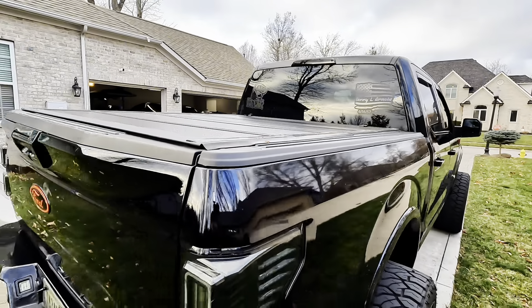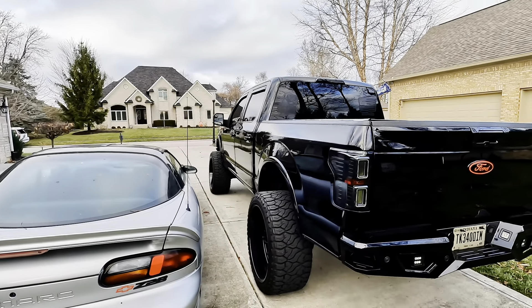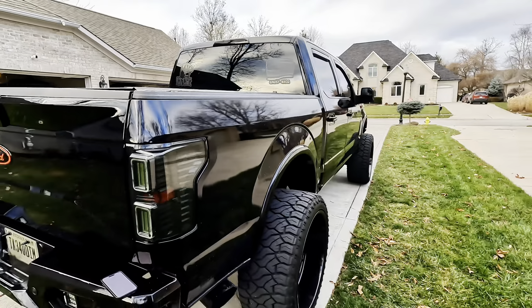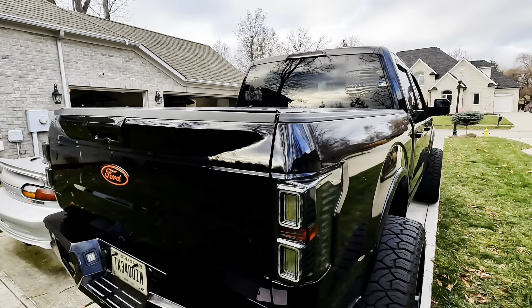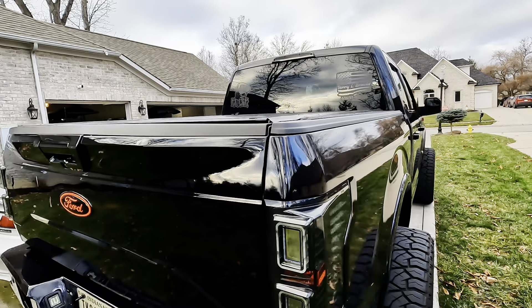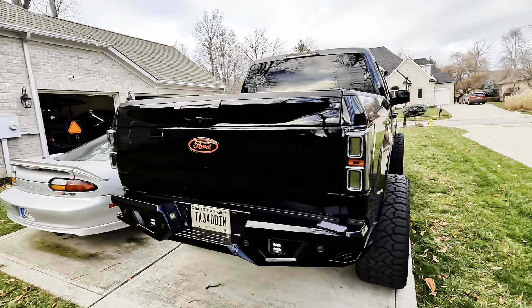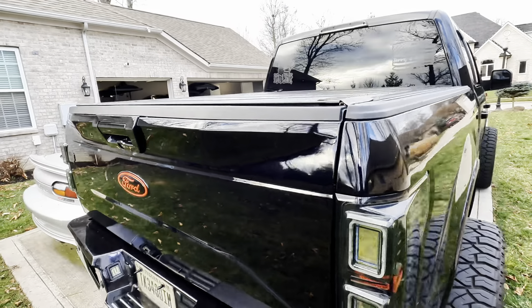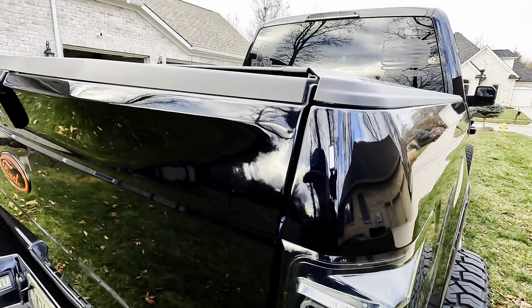I wouldn't say this bed cover is waterproof. My truck's big enough that I can't really take it through a car wash — I'm sporting 37-inch tires, 1450 wides — so I take it to a manual car wash. My experience is it gets very little to no water. This one doesn't have the drain tubes that the BackFlip does, but the front stays really dry. Back here I maybe get a tiny bit of water through a gap, but I'd call it water resistant.